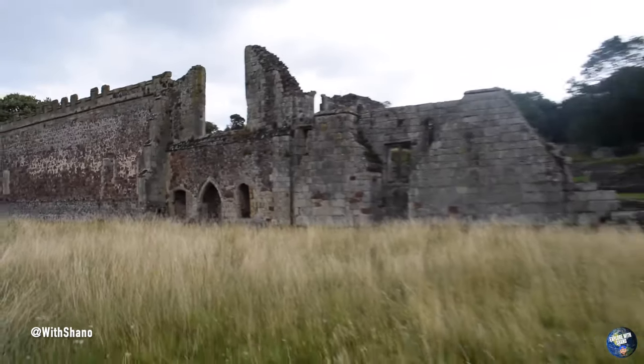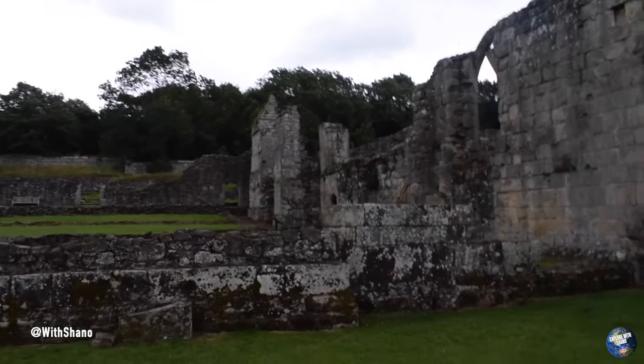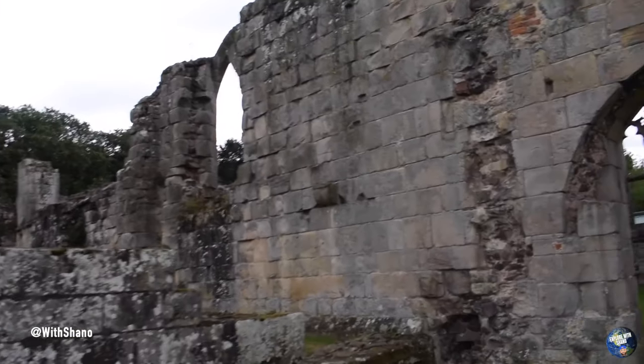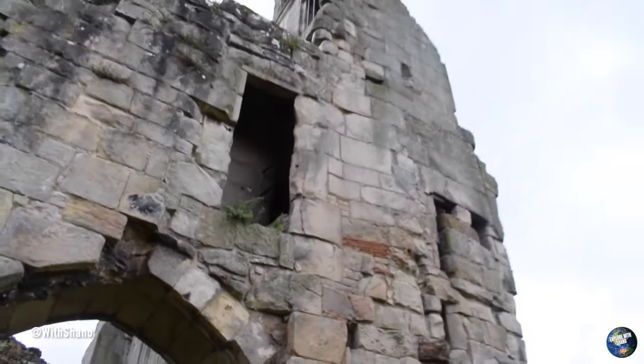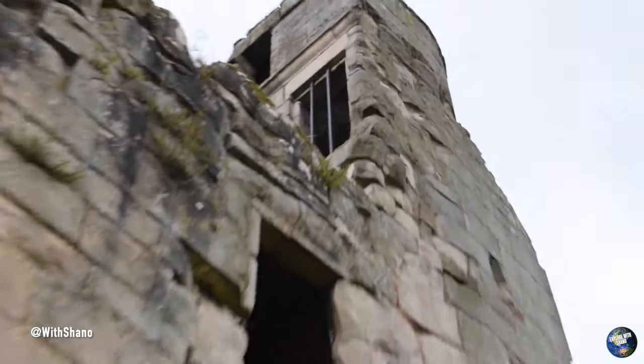We're going to head back into the abbey though so I could show you all around the bits that we haven't seen. So headed back up now. It's a shame we can't get up those stairs to go up there, to have a look because it goes all the way up as well. Such a shame.